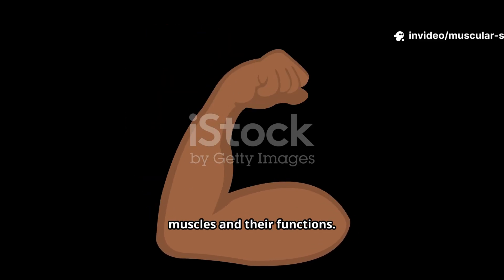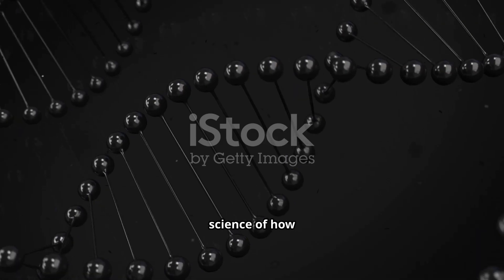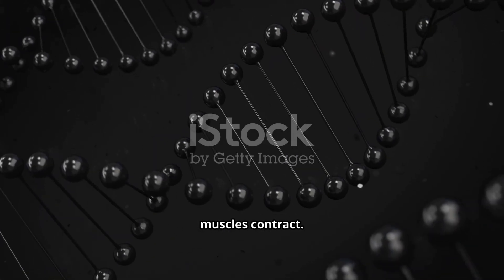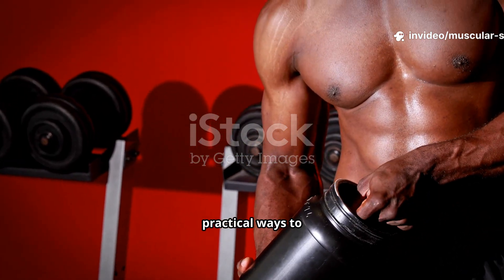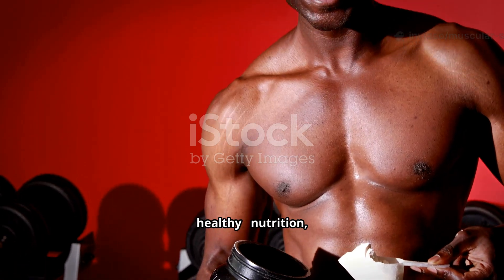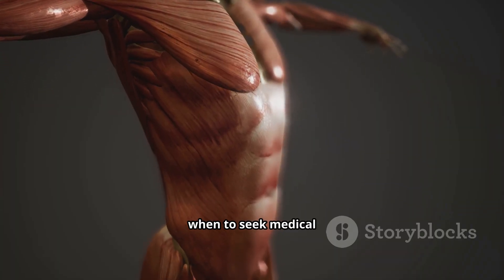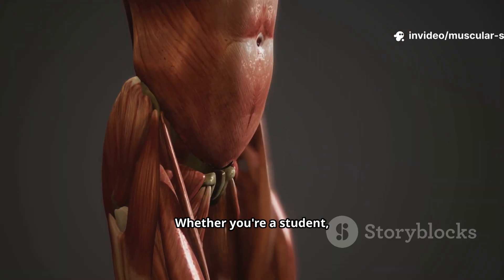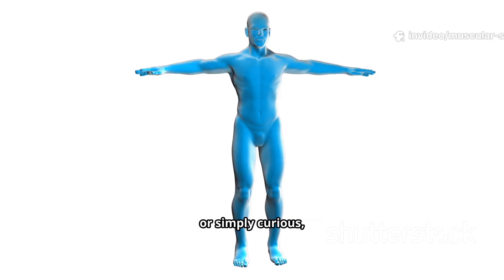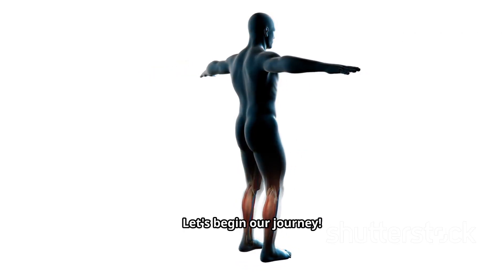We'll cover the different types of muscles and their functions. We'll also explore the fascinating science of how muscles contract, discuss common disorders and the latest research in muscular health, and you'll learn practical ways to keep your muscles healthy — nutrition, breathing, and exercise. We'll also cover when to seek medical help and which specialists to consult. Whether you're a student, healthcare professional, or simply curious, this video will give you valuable insights. Let's begin our journey.